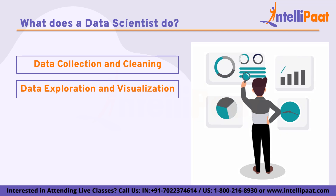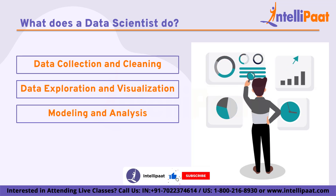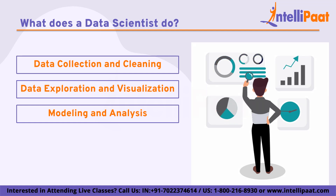Second, data exploration and visualization: data scientists use statistical methods and data visualization tools to explore and analyze data, including identifying patterns, trends, and relationships in data, and using visualization techniques to communicate insights to stakeholders. Third, modeling and analysis: data scientists develop mathematical models and algorithms to analyze data and make predictions, including using machine learning and artificial intelligence techniques to develop predictive models that can be used to inform business decisions.